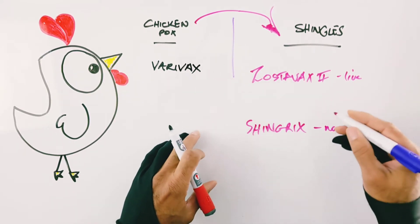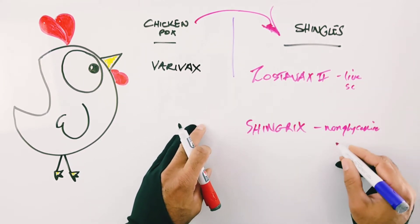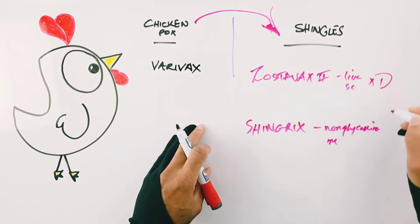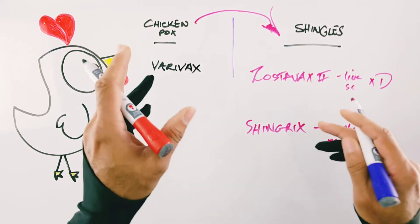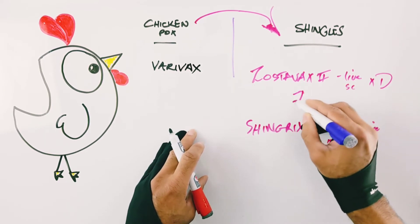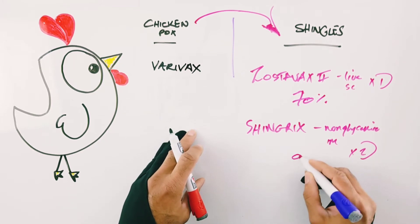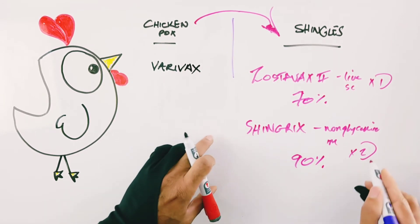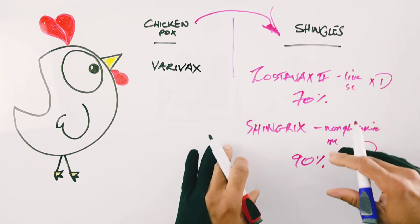Another difference is that Zostavax is given under the skin while Shingrix is given into the muscle. Zostavax only needs one shot, which is fairly convenient, whereas Shingrix needs two shots to be effective. In terms of efficacy, Zostavax has an efficacy rate of about 70 percent, whereas Shingrix tops 90 percent. Shingrix is more expensive and requires a second shot, but you get what you pay for.